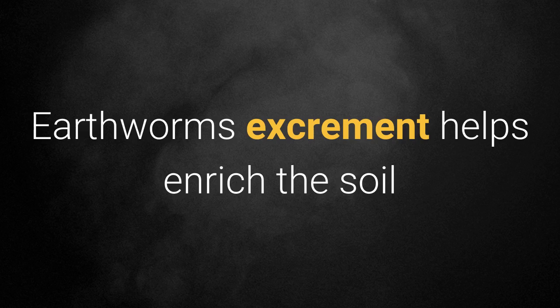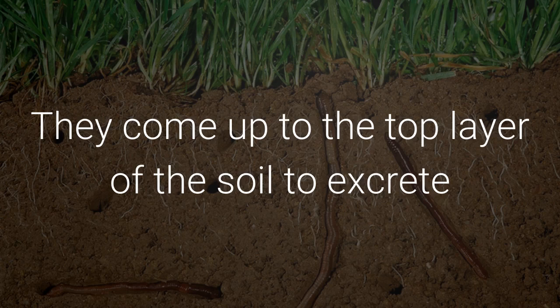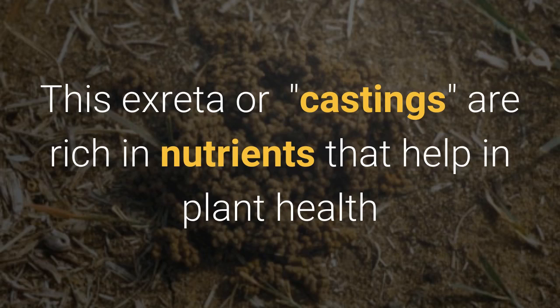Earthworm excrement helps enrich the soil. They come up to the top layer of the soil to excrete. This excreta or castings are rich in nutrients that help in plant health.